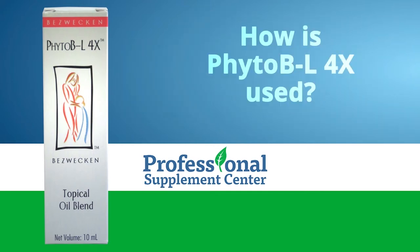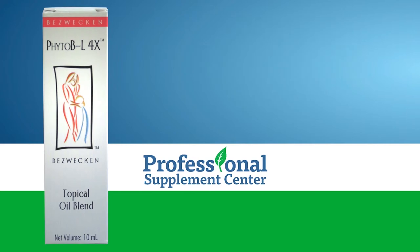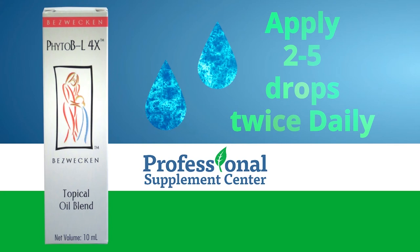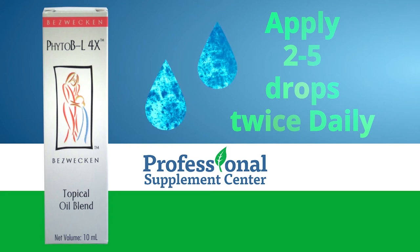How is Phyto BL-4X used? Beswekin recommends applying 2-5 drops twice daily, or as recommended by your healthcare provider.